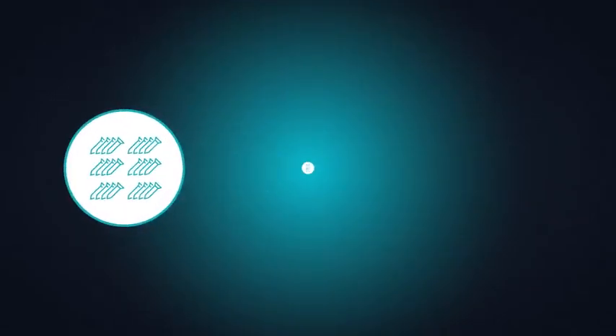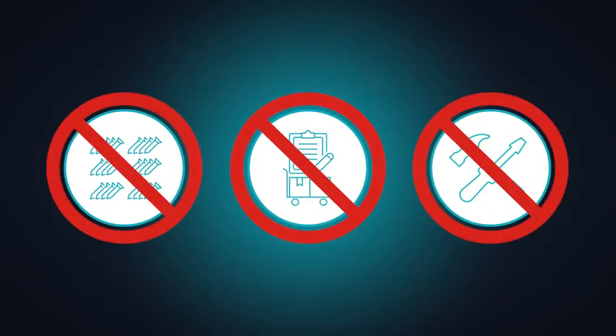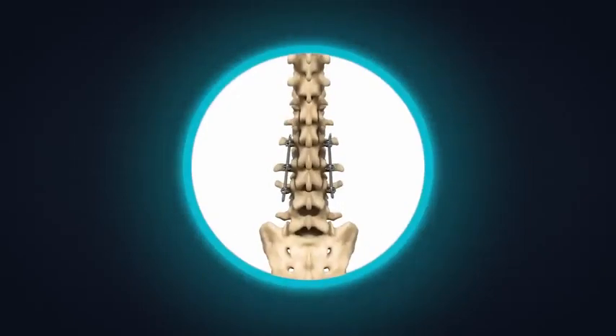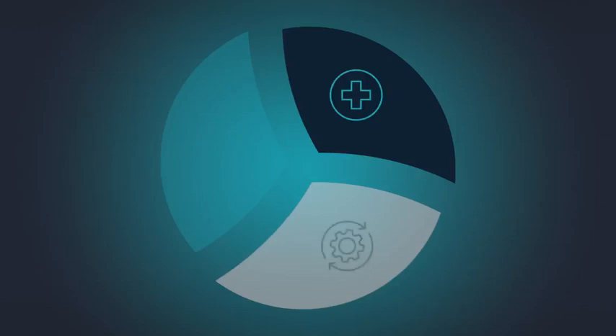Traditional lumbar fusion systems don't support the operational efficiencies required to maximize profitability while delivering effective care in an outpatient setting. NIO combines unique, market-leading surgical technology with innovative service models, delivering unparalleled clinical and operational value, and bringing profitable, patient-specific lumbar fusion to your ASC.